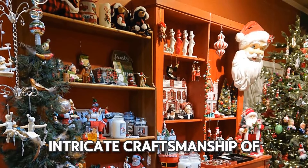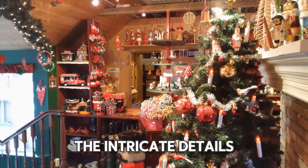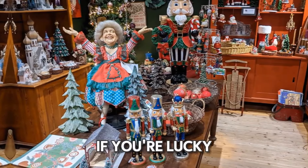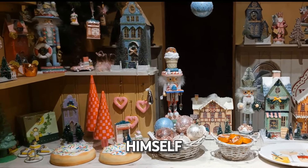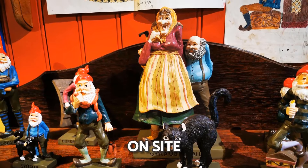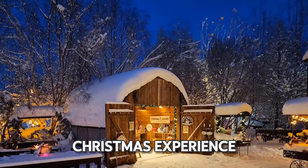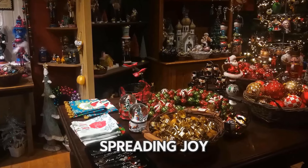Delight in the intricate craftsmanship of hand-carved nativity scenes and marvel at the intricate details of vintage decorations that adorn the shelves. If you're lucky and nice, you may even see Santa Claus himself. His charming workshop on-site adds an extra touch of authenticity to your Christmas experience. You'll find Santa Claus immersed in his tasks, creating gifts and spreading joy.